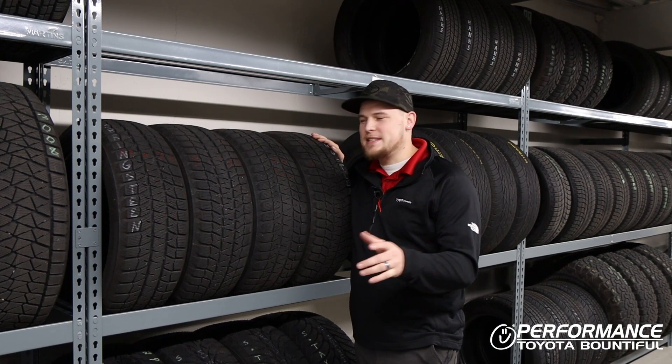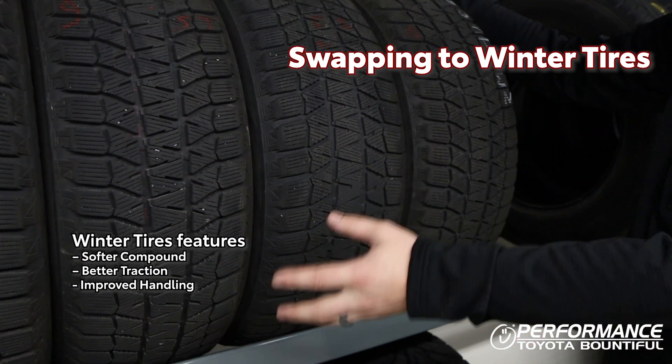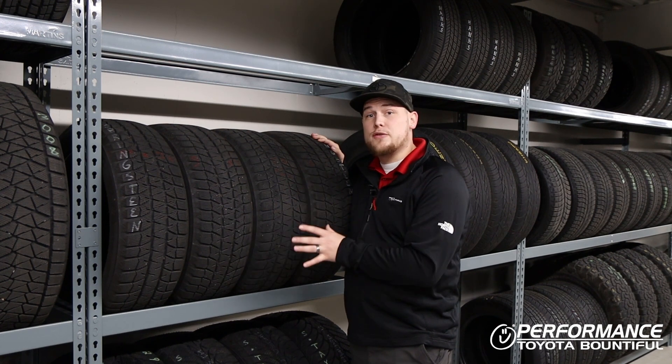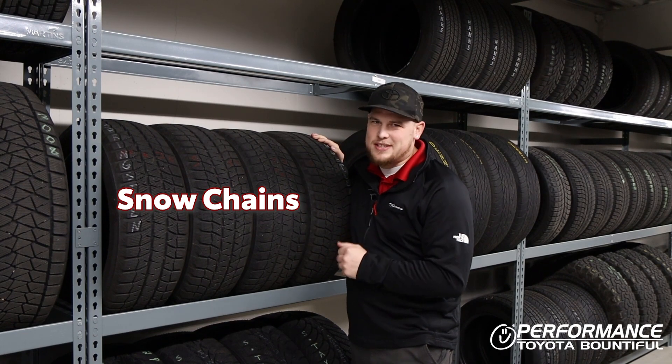The last tip I have for you guys is making sure, if you haven't already, swapping over to winter tires. The softer compound and the wider gaps between the tread helps with better grip during the colder winter months. Now for those of you that don't have winter tires, I recommend having some chains in the back of your vehicle just in case.